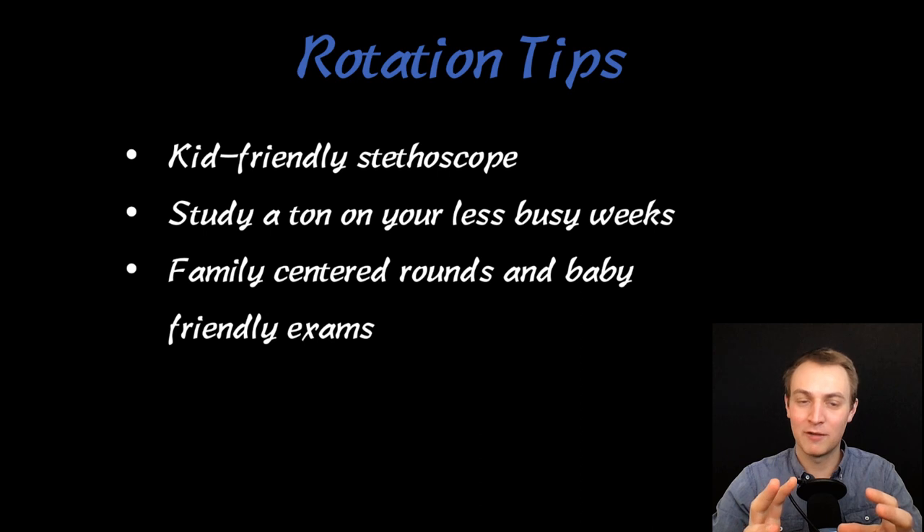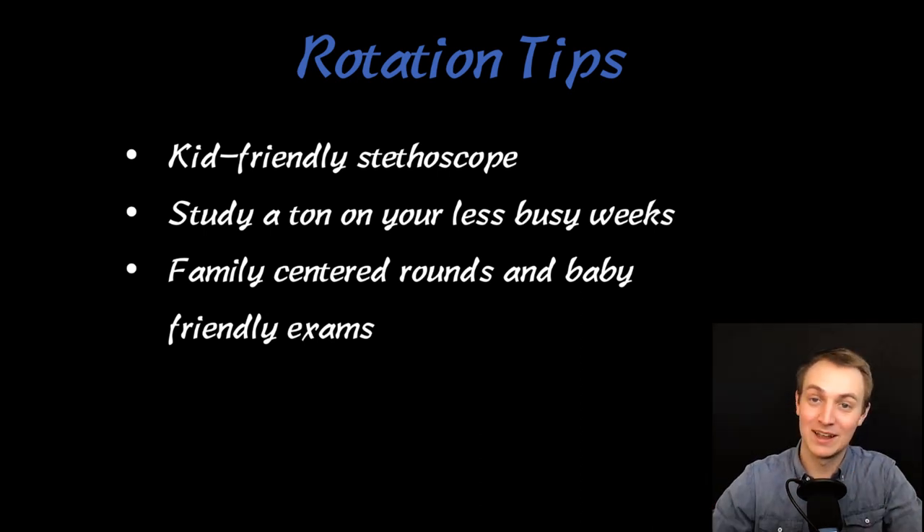Baby-friendly exams are totally different from examining an adult. For most of us this is a useful skill for life, regardless of specialty — either you're going to have kids or your friends will. One time I was examining a fussy kid who had an infection and was not happy. I played peekaboo with him and then tickled him so I could do an abdominal exam. You have to get really creative — don't be afraid to do that during this rotation. It's the best part.